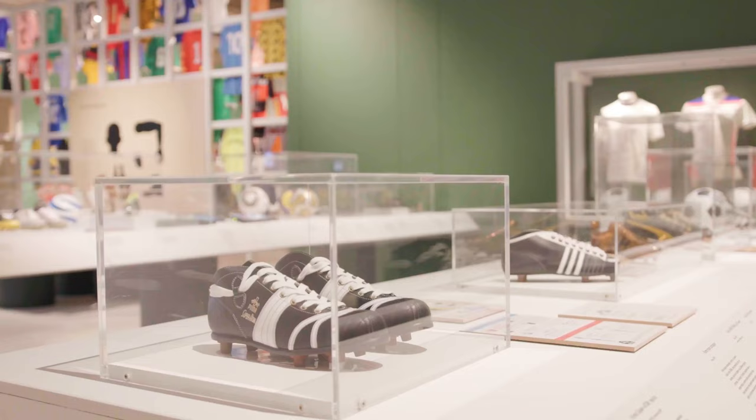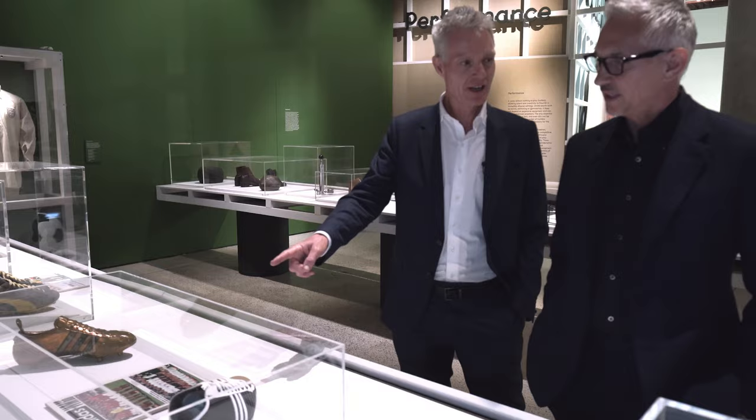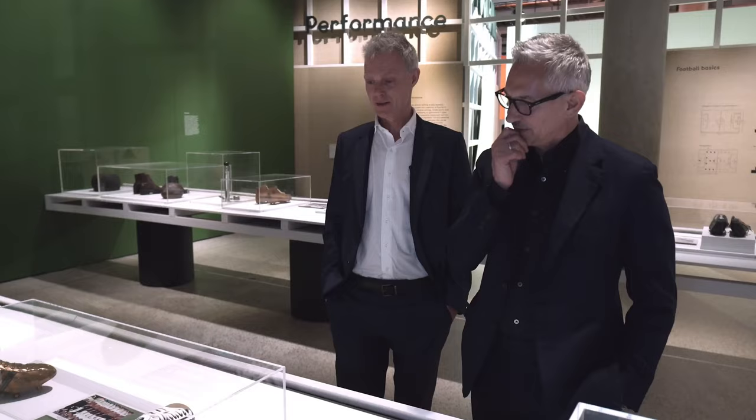Do you know about this boot — the early Adidas Argentina? It's a replica, but it's the famous Miracle of Bern — the 1954 Germany-Hungary game. Germany won because they had screwing studs, they could play in the conditions, and they could keep their balance. Boots are so important.